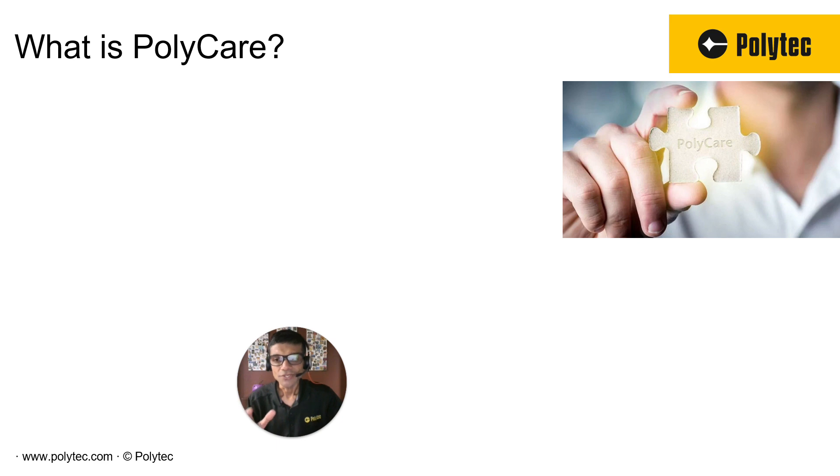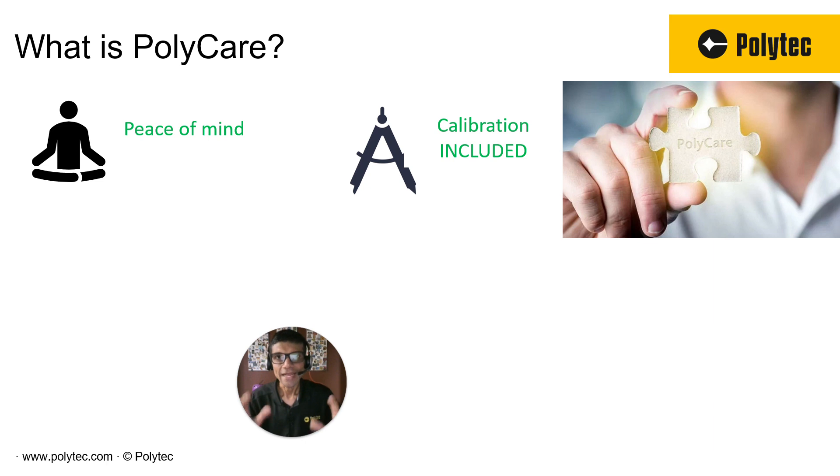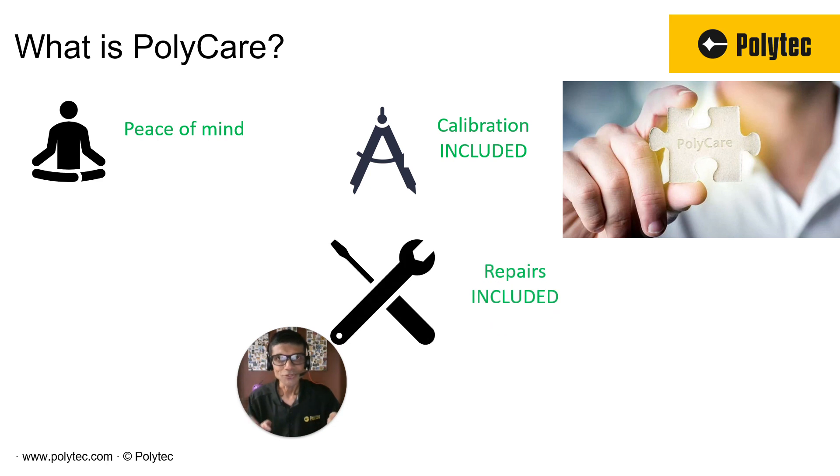And what we wanted to do is, as a thank you, when you take care of your system, we will reciprocate. The main goal was peace of mind for our customers. Under Polycare, your calibration is included. So as soon as you calibrate your system, you become part of Polycare. Here's the biggest benefit — the one that we believe takes all the stress out of using the system: if anything goes wrong between your two calibrations, we cover it.